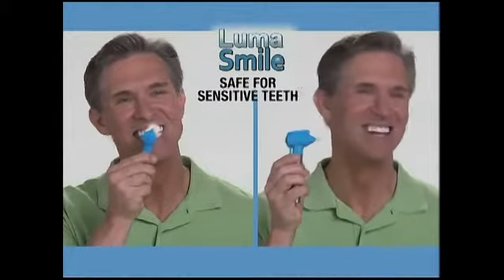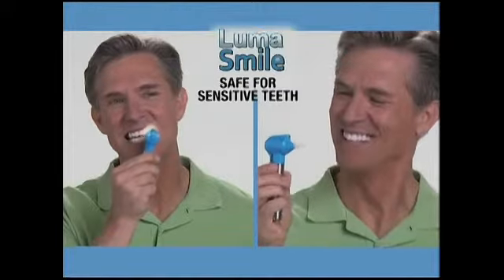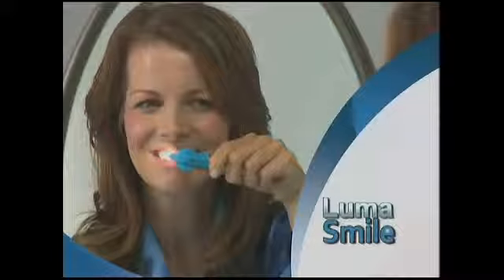LumaSmile delivers brighter, shiny white teeth in less time than brushing. It's a safe, effective way to polish your teeth at home, to give a beautiful, fresh from the dentist feeling and a beautiful white smile.